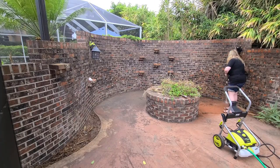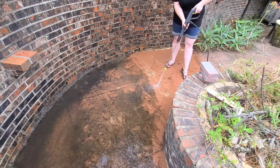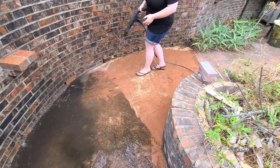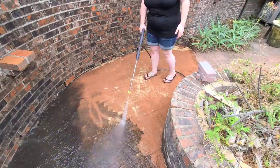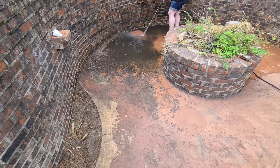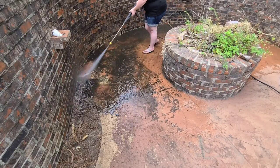I was very happy that my parents had this power washer. I actually had already found one on Amazon in case they didn't have one, but Dad did have one. So I was able to power wash this deck mainly just to get the stuff that was really baked on there. Obviously this is outside, so dirt and leaves are going to get back on literally within minutes. When it came to power washing, I had to do it in sections because the water starts to build up, so I would do certain sections at a time.